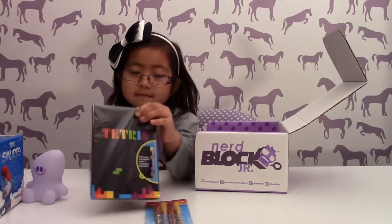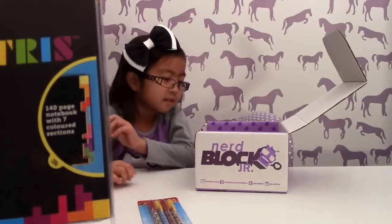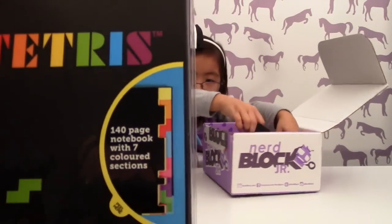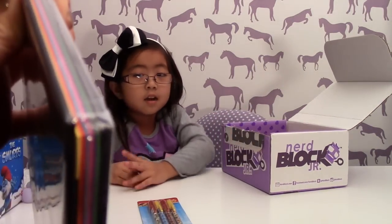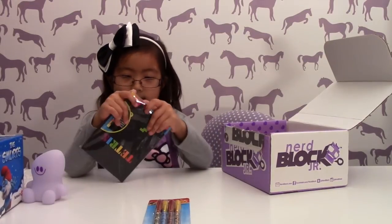Oh my. What's that? It's upside down, baby. Let me see. It says Tetris. It's a 140-page notebook with seven colored sections. I don't know if you can see — on the side you can see all the different colored papers. Oh yeah, I can see. Let's start opening it. Cool. Go for it. I'll open it.